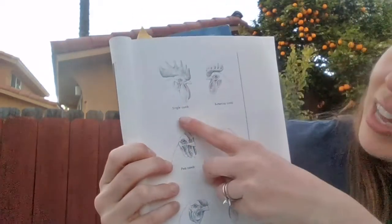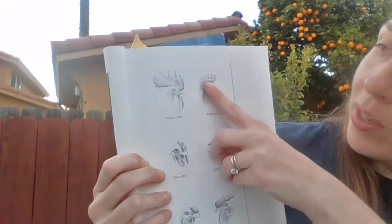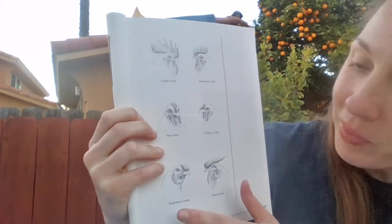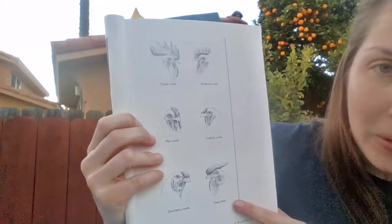Some male chickens have a single comb, but others have one called a buttercup comb, a pea comb, a cushion comb, a strawberry comb, or a rose comb.